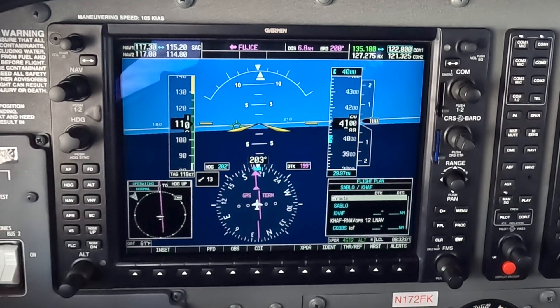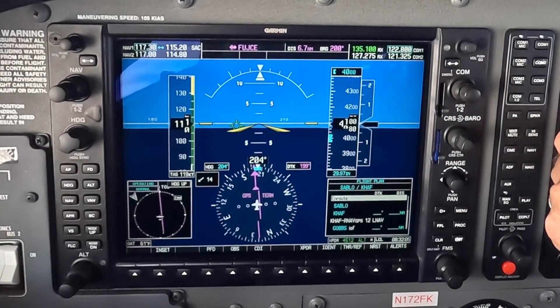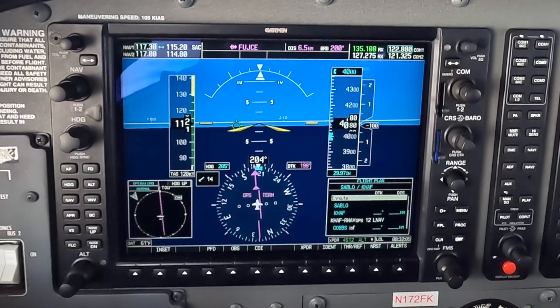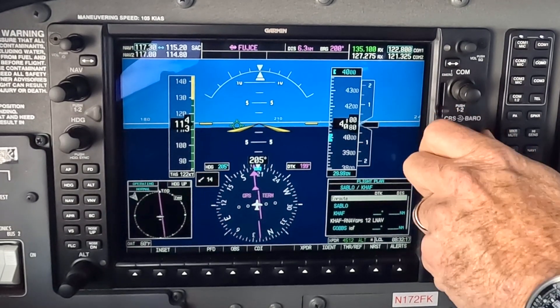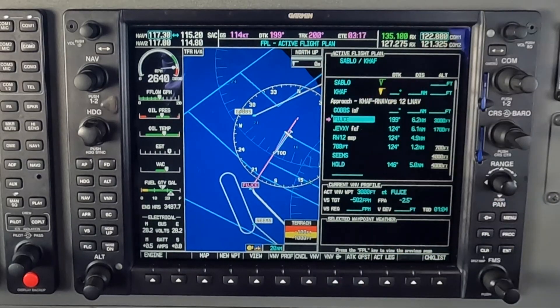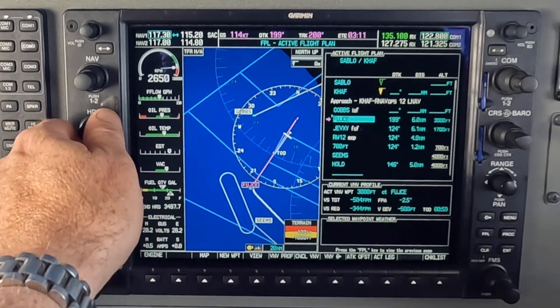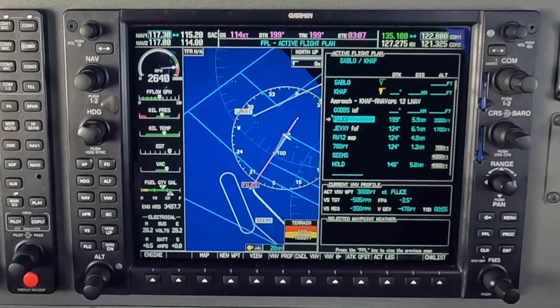Super 4,100, correcting back to 4,000. I'm going to fly heading 205 here — going to try to bracket that course, heading 205. Now we're cleared for the approach, so we're going to turn that in there. Look at all the data we have in the G1000. Your little path indicator here can help you figure out exactly what your wind correction should be.